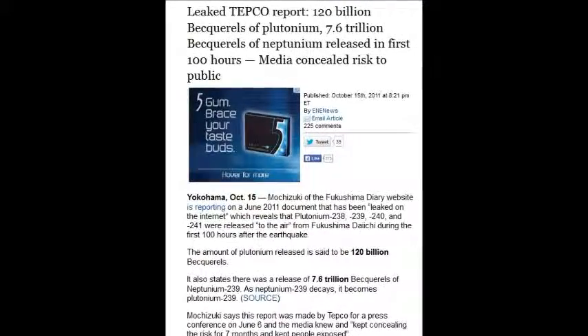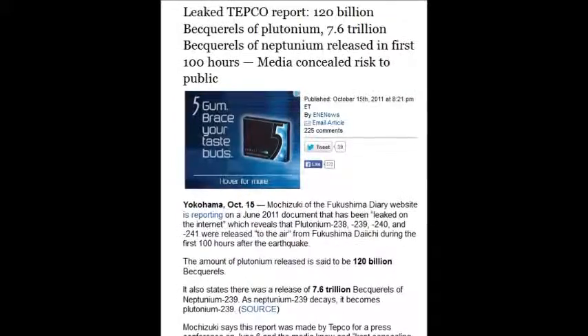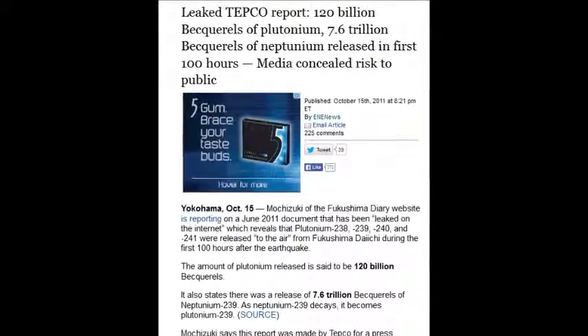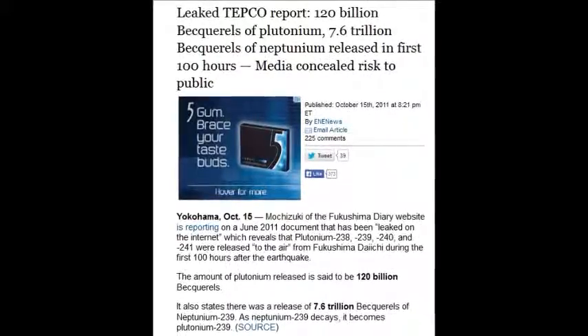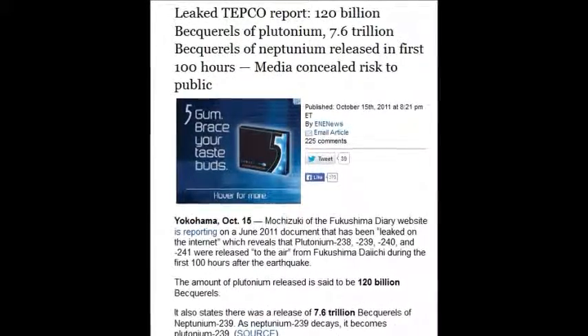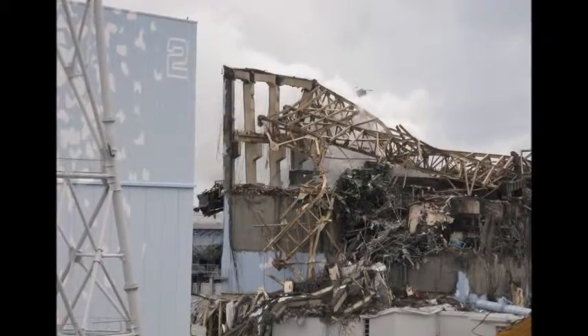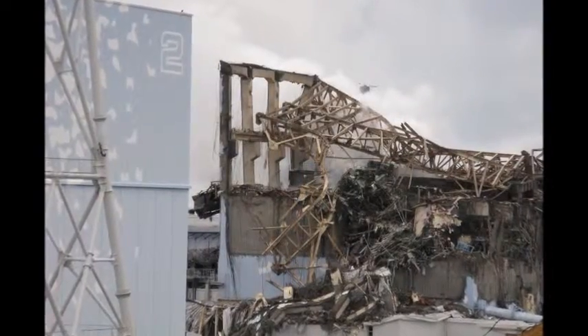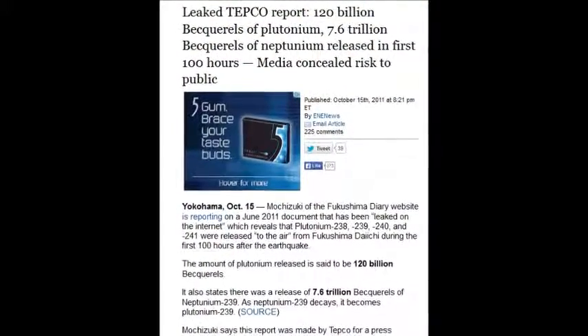On October 15, 2011, a leaked TEPCO report showed 120 billion becquels of plutonium — 7.6 trillion becquels of plutonium — released in the first 100 hours. 100 hours. That's insanity. Just one day of that stuff is insanity.